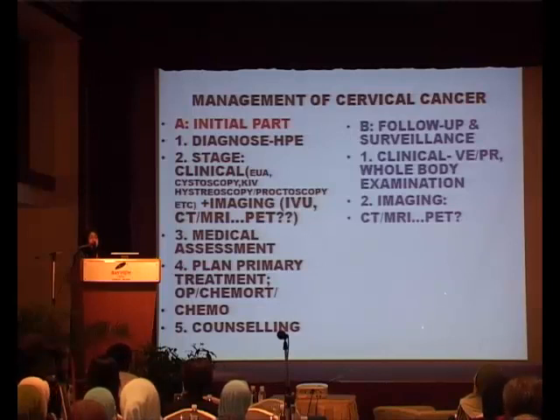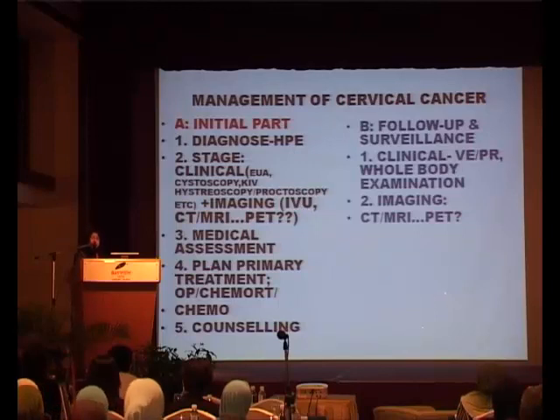And don't forget that counselling is very important — not just for the patient, but for the family members as well. After the patient has received the primary treatment, you're supposed to do follow-up and surveillance. Again, one factor is clinical: vaginal examination, rectal examination, whole body examination, looking for lymph nodes that may suggest recurrence. Then, for patients we are afraid may have recurrence — either because of clinical findings or because we know the patient is higher risk — we think of doing imaging investigations such as CT, MRI, or again, PET scan.